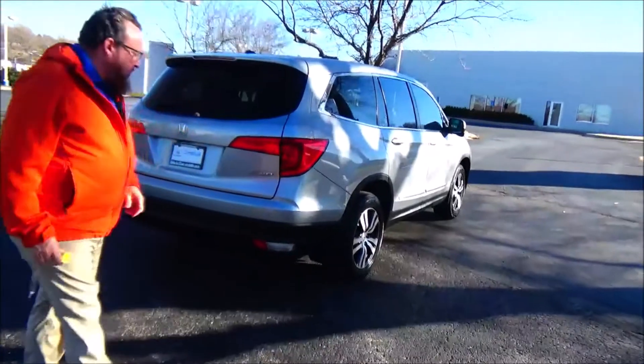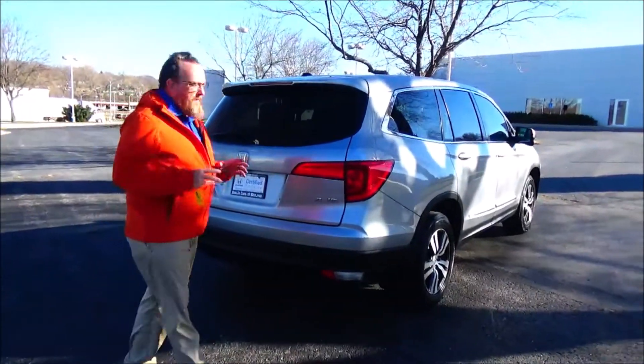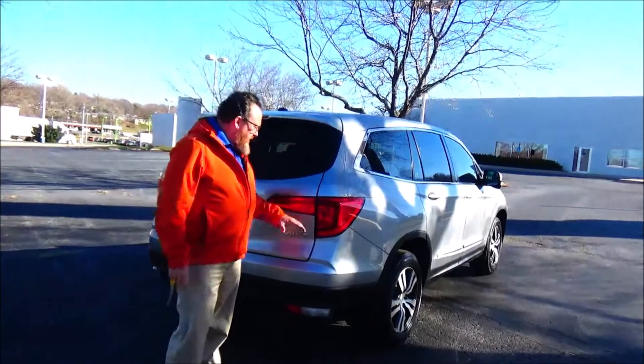It's being sold as a certified car, so you get the 12-month, 12,000 bumper to bumper, and the remainder of the 7-year, 100,000 mile powertrain warranty from American Honda.